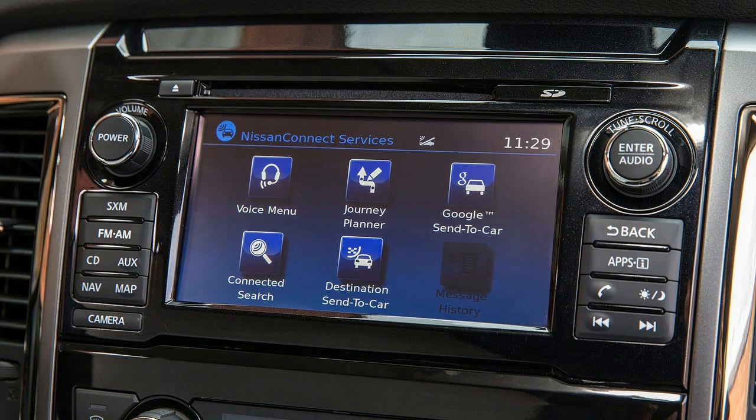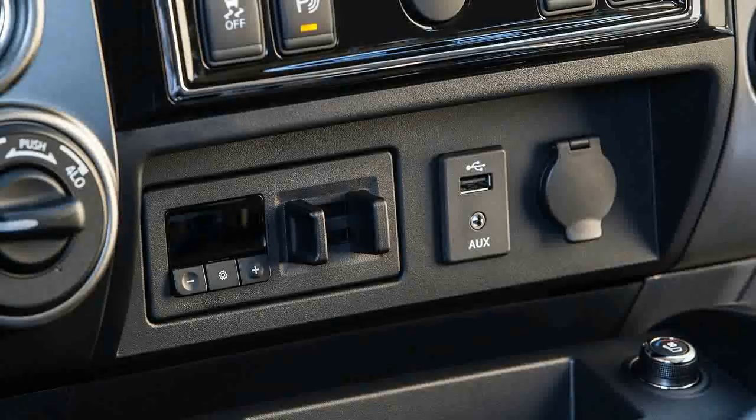This is the 2017 Titan, I say — it's the lighter-duty, half-ton brother to the Titan XD that Nissan introduced last year.